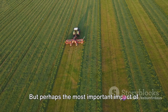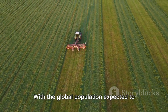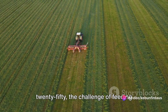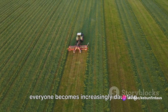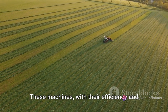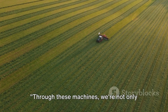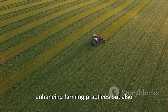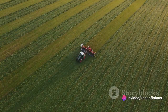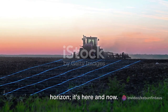Perhaps the most important impact of these machines is the hope they bring. With the global population expected to reach nearly 10 billion by the year 2050, the challenge of feeding everyone becomes increasingly daunting. These machines, with their efficiency and precision, give us hope that this challenge can be met. Through these machines, we're not only enhancing farming practices, but also paving the way for a sustainable future. The future of farming isn't just on the horizon — it's here and now.